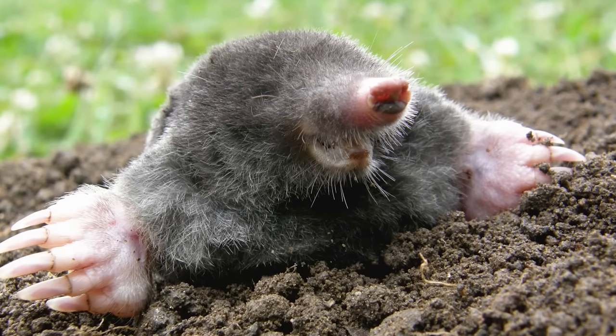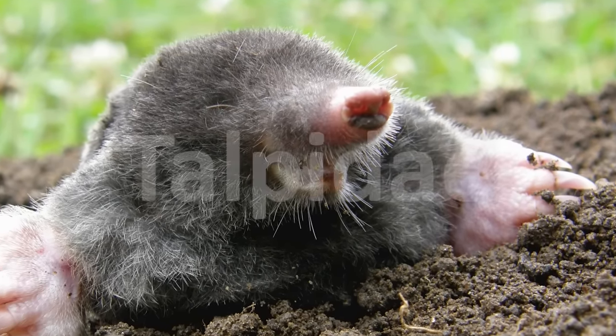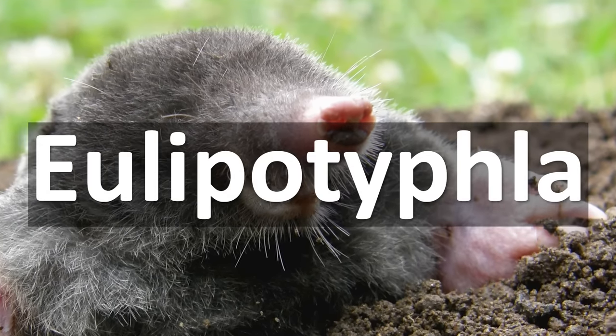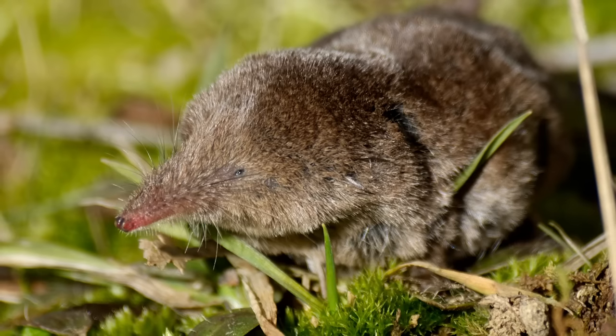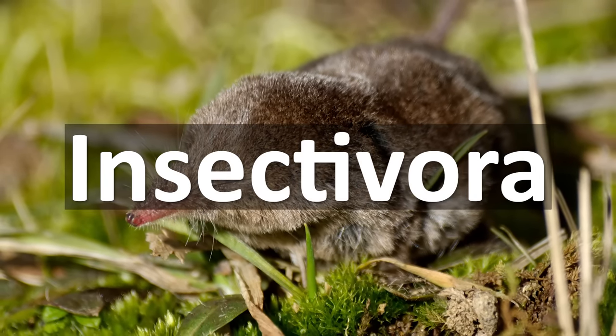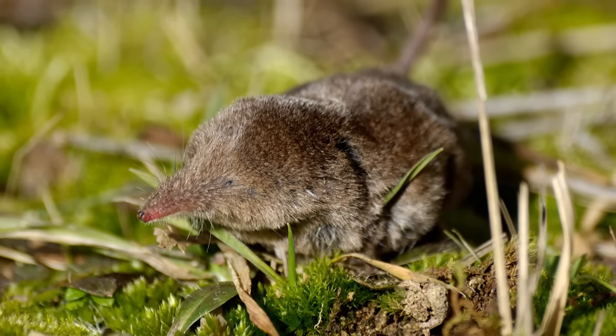The group of mammals that you most likely think of when you hear the name moles is the family called Talpidae. These burrowing mammals are members of the Eulipotyphla, the larger group also including hedgehogs, shrews, solenodons, and others, all of which used to be included in the now outdated order Insectivora, before analyses using genomic data were able to better resolve mammal relationships.